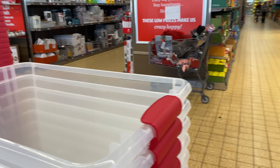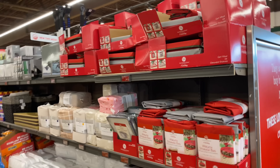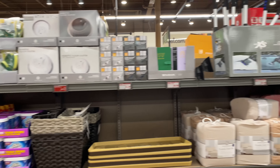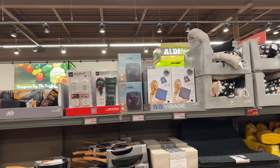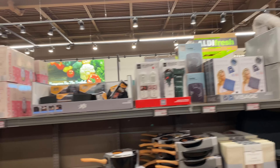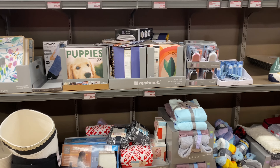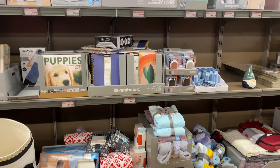That's it for today here at Aldi's. Thank you so much for stopping by — I really appreciate it. To everyone who's already subscribed, thank you, and for first-time viewers, welcome and consider subscribing. I cover Aldi, Big Lots, Walmart, Costco, Sam's Club, and more. I'll have another Aldi video coming up, so turn on the bell notification so you don't miss it. Thank you and have a wonderful day!